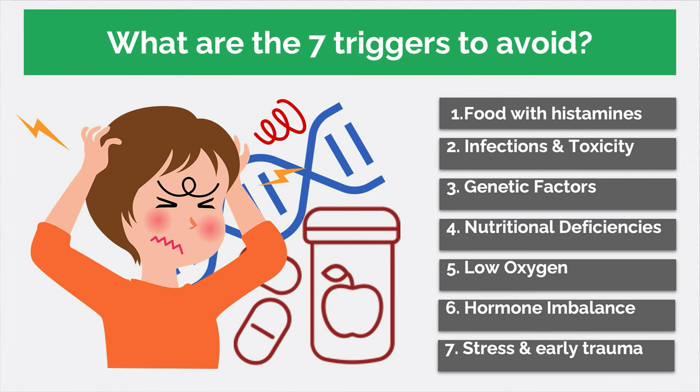Trigger number three is genetic factors. There isn't a single gene that switches on mast cell activation syndrome, but all of us are exposed to numerous toxic chemicals in the environment or workplace. Typical studies have shown that we are exposed to 80,000 toxic chemicals throughout the course of our lives. This creates a lot of stress on our chromosomes, which have to divide continually to replenish our organs and bodies. In doing so, we can end up with small genetic changes that impact the proteins our cells secrete. The more toxic the environment, the more likely there is stress on the genetic system, leading to mast cell activation.